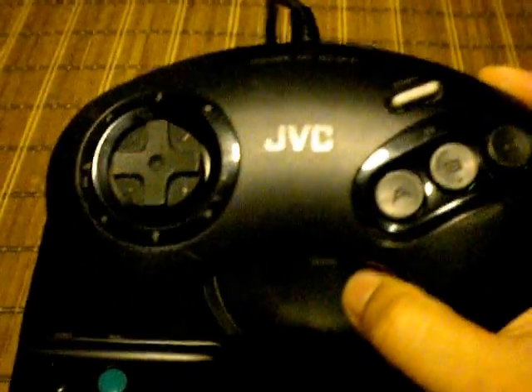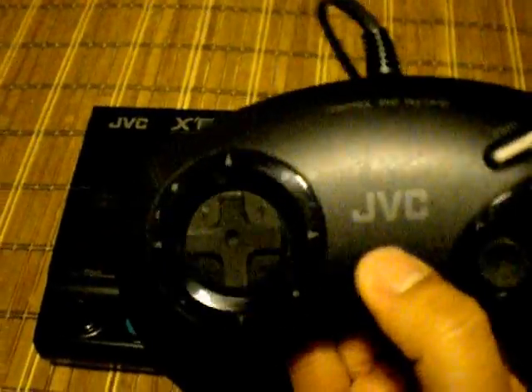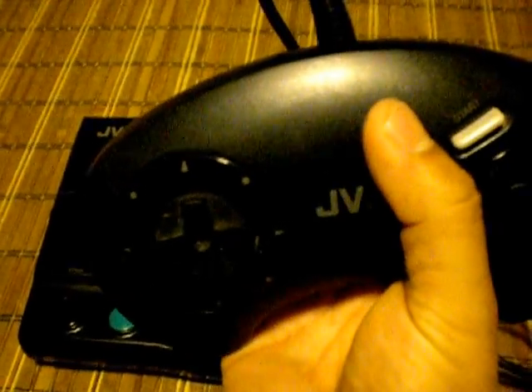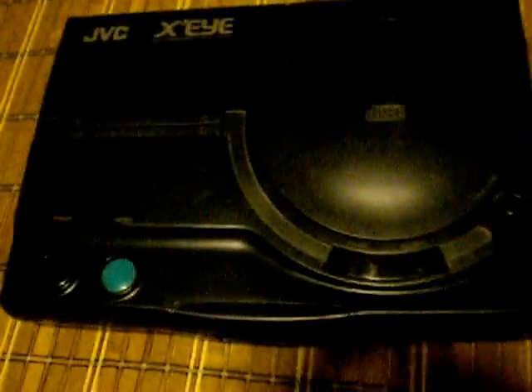As far as the controllers go, it pretty much says it all — it's a Sega Genesis. The controller is exactly the same, except for this logo here which says JVC. It says Control Pad RGCP10 on the top. I'm not sure why they included these, because when this came out the 6-button controller was already around.